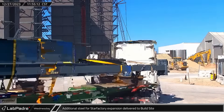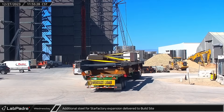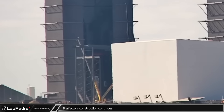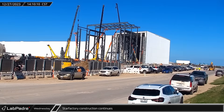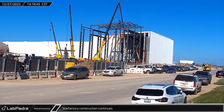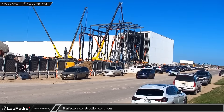Several more truckloads of prefabricated steel sections and beams for the Star Factory expansion were delivered to the build site on Wednesday. Around the same time, a large base column was lifted and installed as the steel work continued. The upper section of the column followed suit an hour later, guided into place by ironworkers to bring the new section of the assembly hall to its full height.